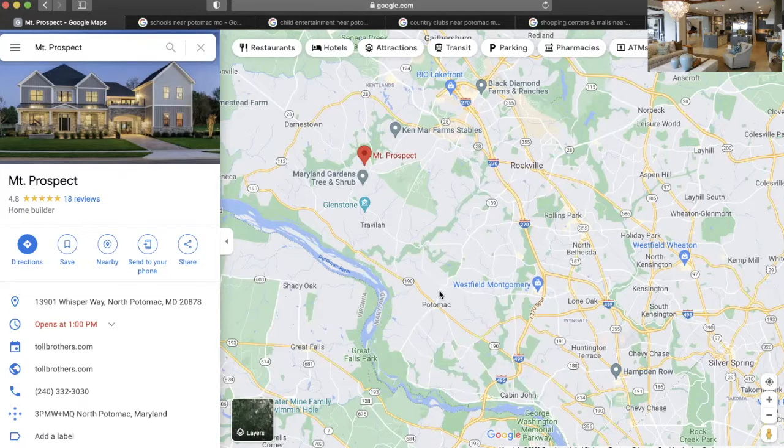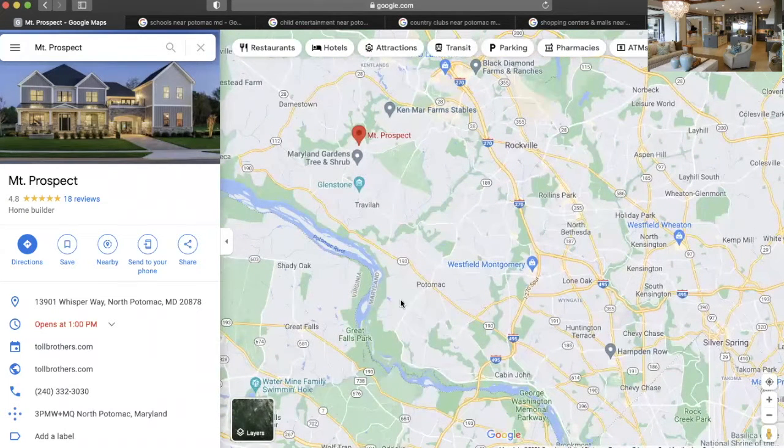This is Potomac down here. And as you can see, Potomac is really close to Great Falls Park, which I absolutely love to go to. And any chance I get to come and hang out in Potomac, I absolutely do. I love it.